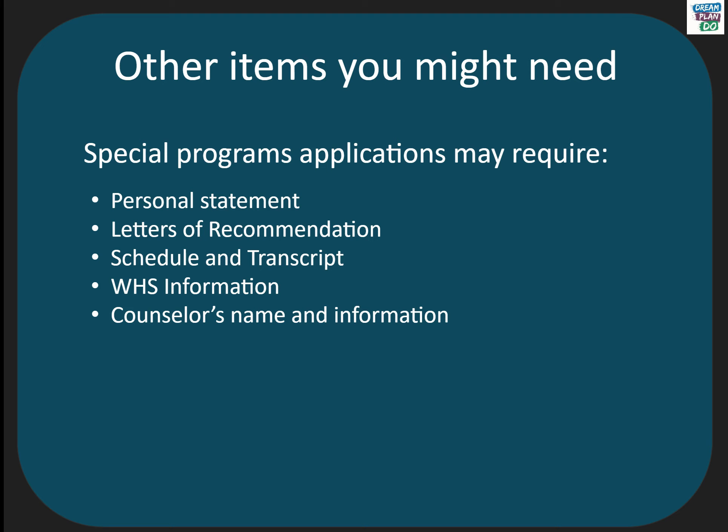Please also make sure that you have a couple of people proofread your statement before you send it. Sometimes you are required to provide letters of recommendation. If you do have letters to submit, please bring them to the Counseling Office to be mailed on your behalf. A few programs will need a copy of your official transcript with your test scores. You can request this from the WHS Counseling Office webpage — there is a link under Senior Information for transcript requests.